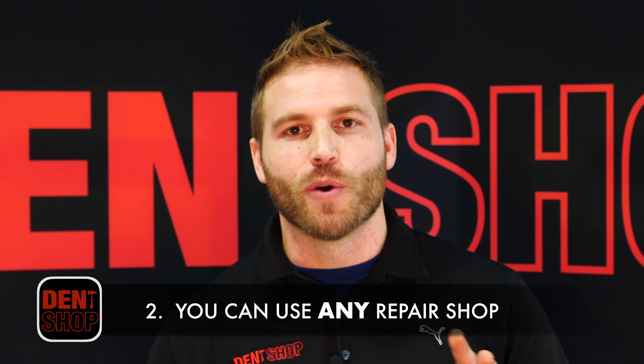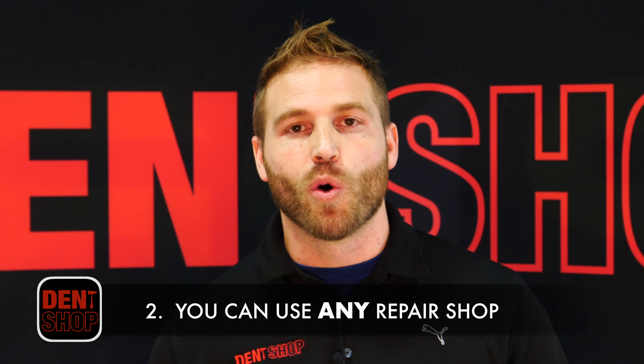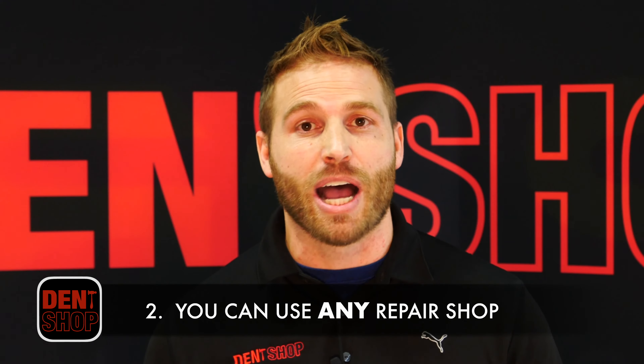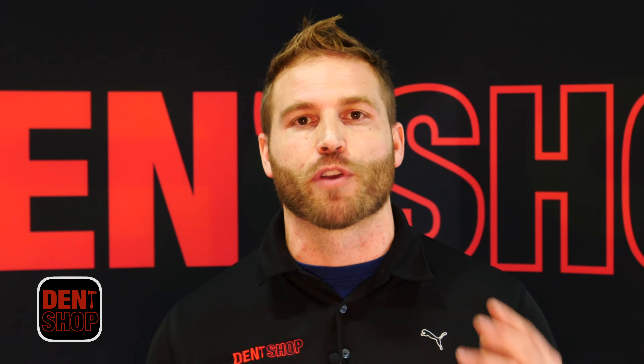The second thing you need to know is you can choose whoever you want to fix your vehicle. You may have been told that you should take it to a preferred shop. Well that may be best for someone else, but we want you to do what's best for your vehicle.